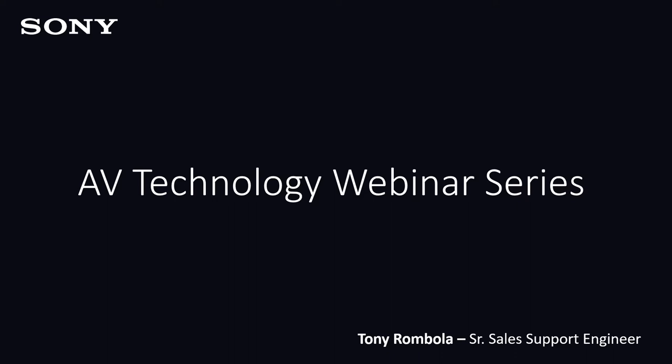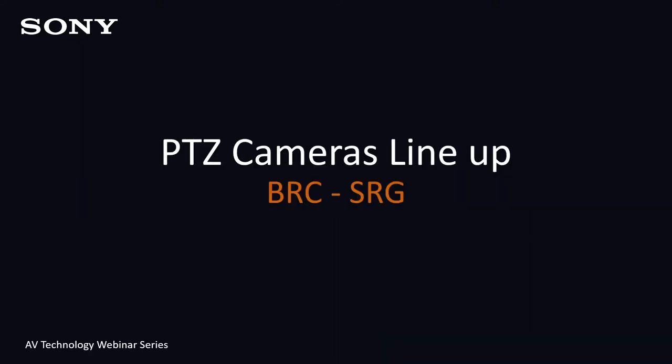Thank you, John, and good day, everyone. Welcome to AV Technology and Webinars. Today's topics are the PTZ camera lineup. In the PTZ cameras, we have two categories: BRCs and SRGs. We cover cameras with the ability to pan, tilt, and zoom — therefore, we refer to them as PTZ cameras.